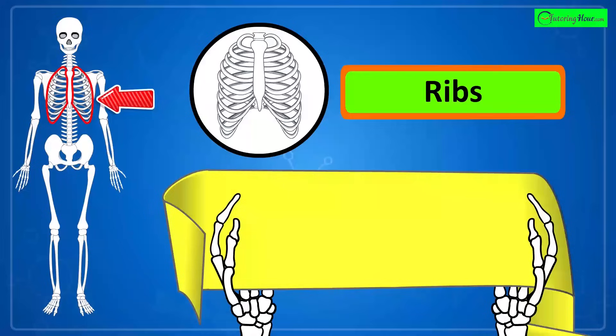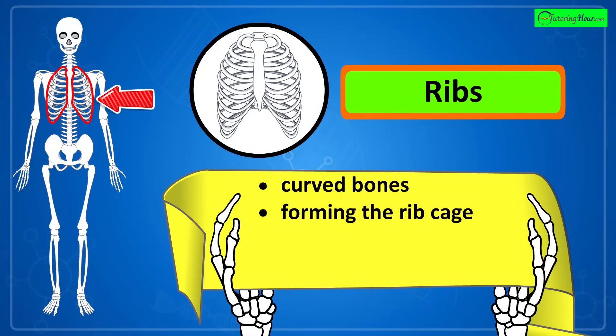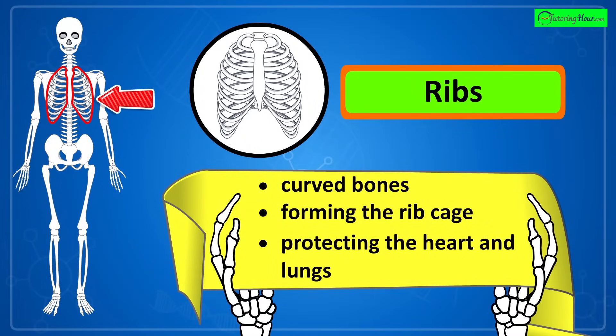These are the ribs, the curved bones that form the ribcage, protecting the heart and lungs while supporting the upper body.